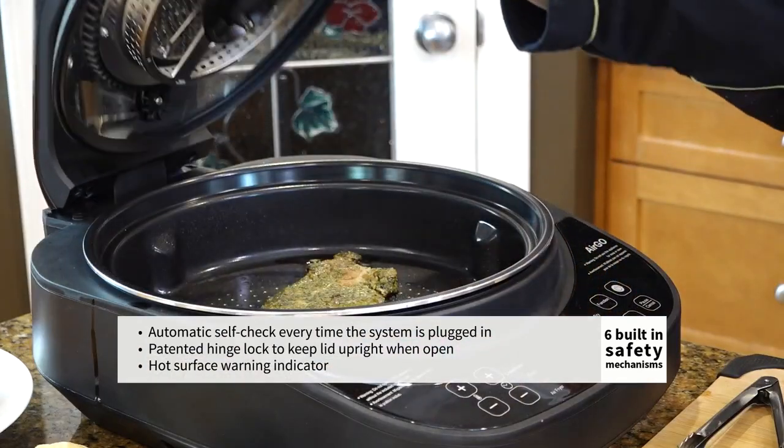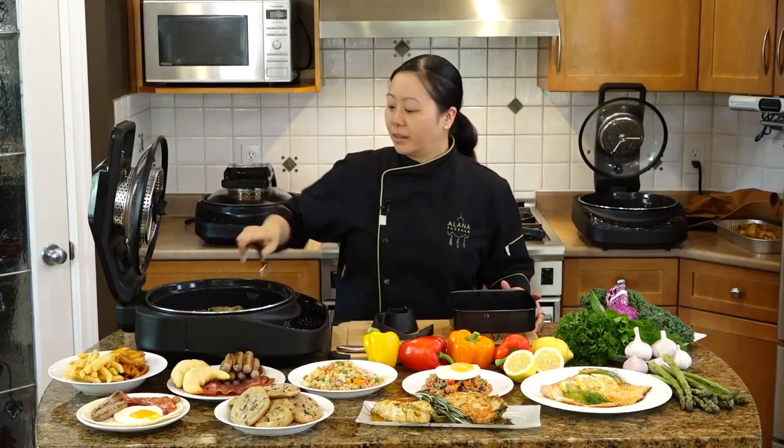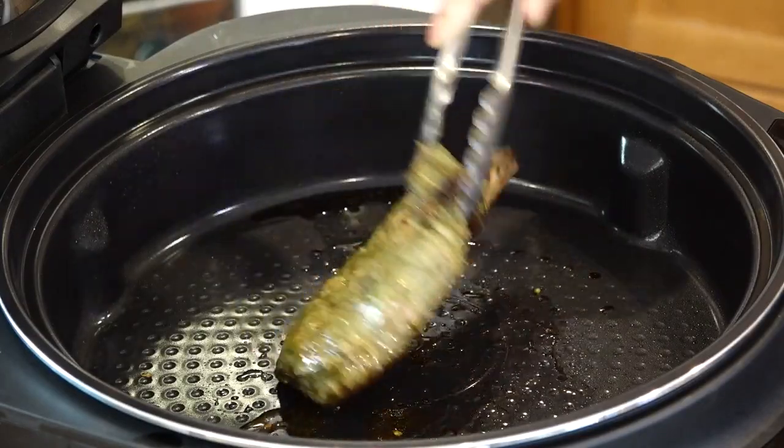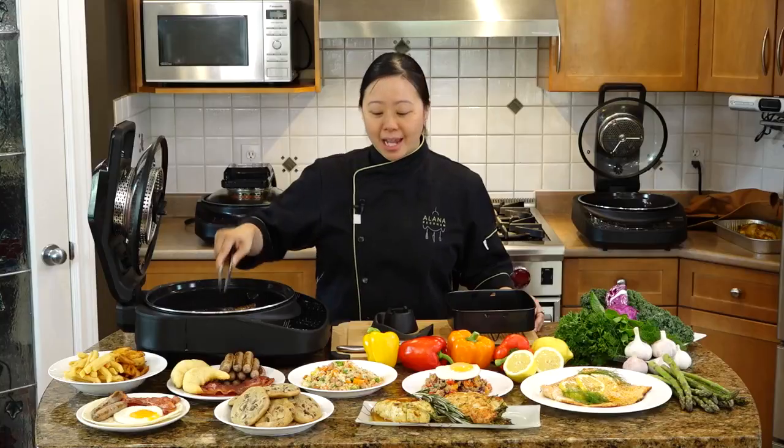I'm going to show you this pork chop that I've been searing in here. Look at that restaurant-quality sear. That was done on high-heat without the smoke that would normally happen if you were to have done that on your stovetop.